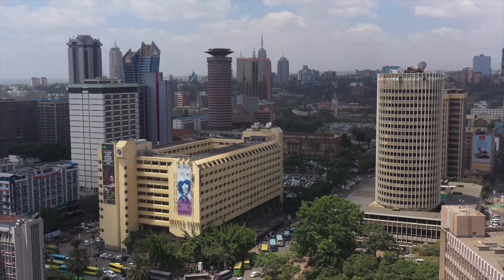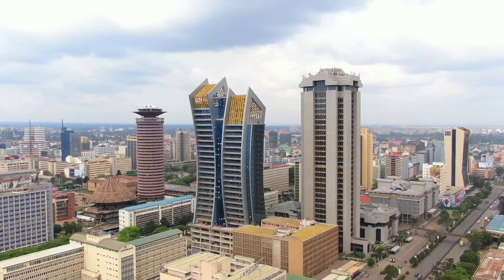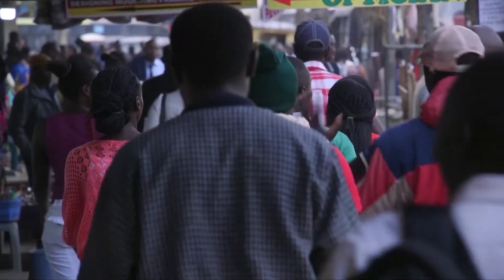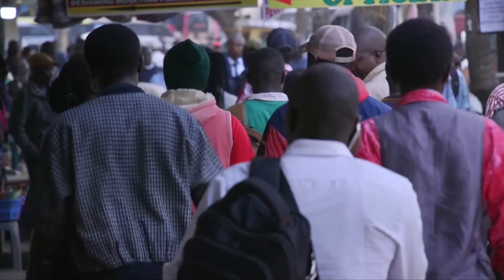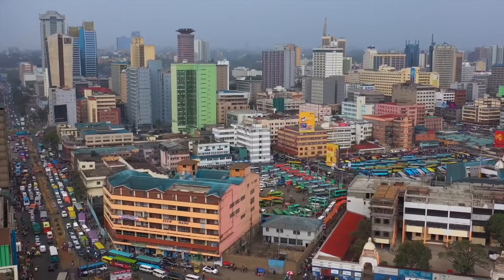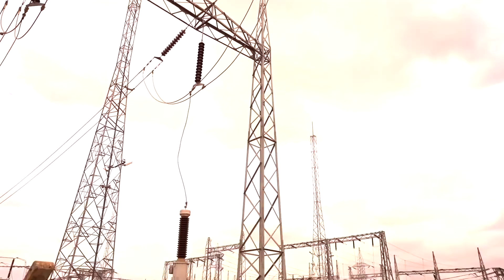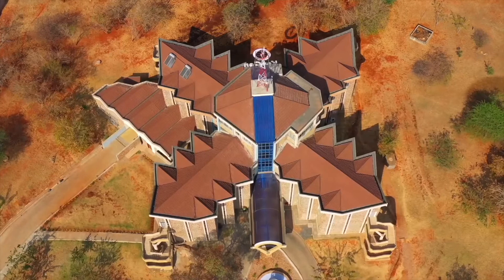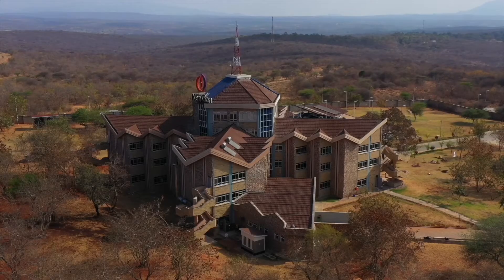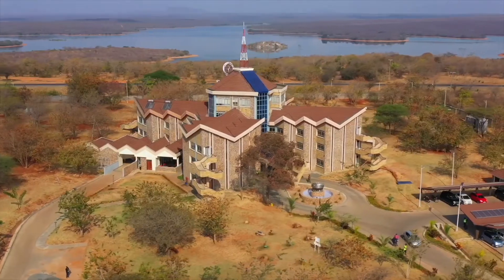The Eastern Africa region is hosting some of the fastest growing economies in the world. Coupled with rapidly growing populations in countries like Kenya and Ethiopia, there is mounting pressure to produce more and more energy. One company is committed to filling the gap and is now the leading electricity generator in Eastern Africa.